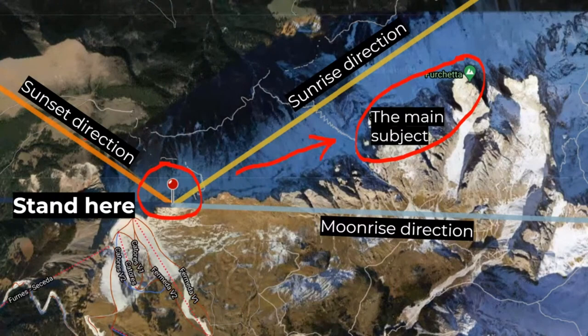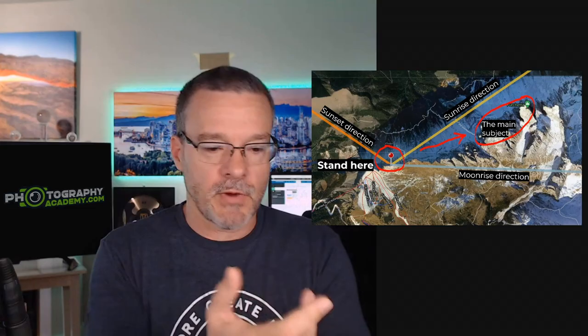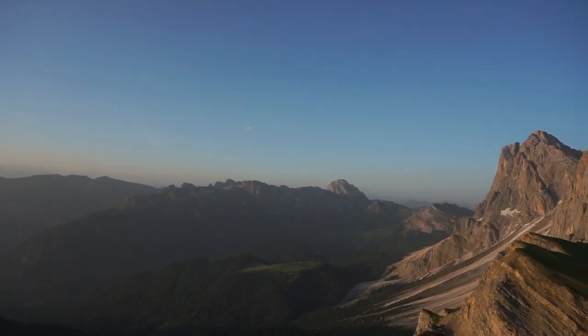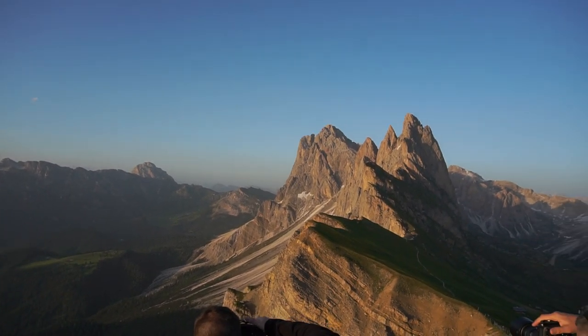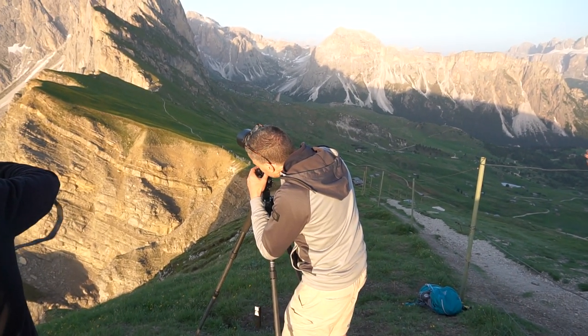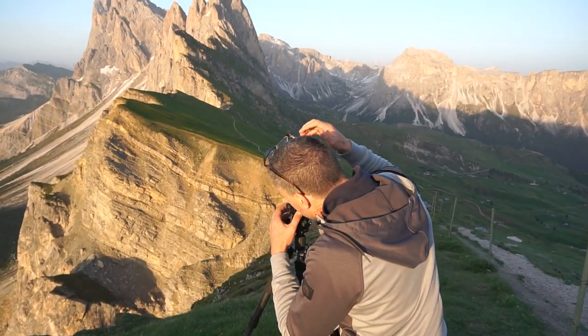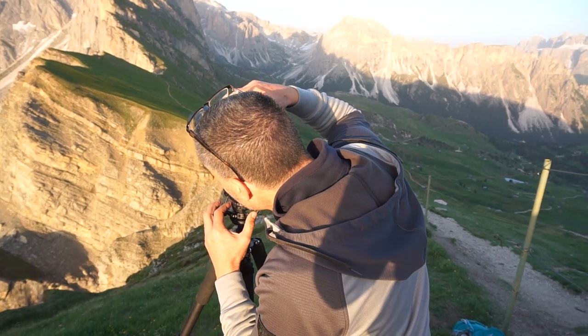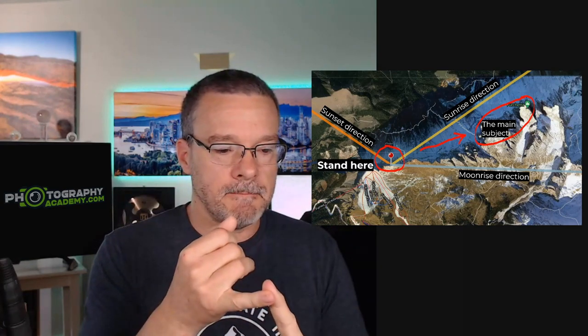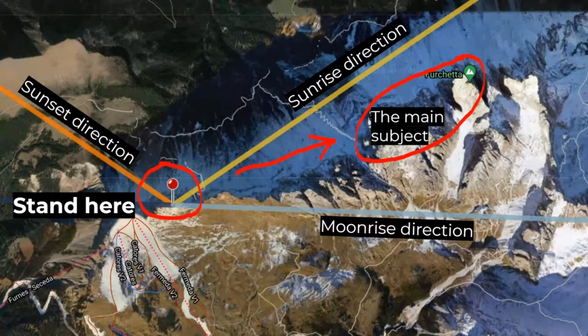I knew in advance exactly where I was going to stand and the right date so that the sun would hit the mountain just right and bathe it in warm sunset light. I visualized the composition I wanted so that when I got there and set up my camera — probably in a rush, it's always a rush — I would know exactly how to frame up that composition. This is step one in the four-step system: know exactly where you need to be, know exactly when you need to be there, and visualize the composition before you take the photo.